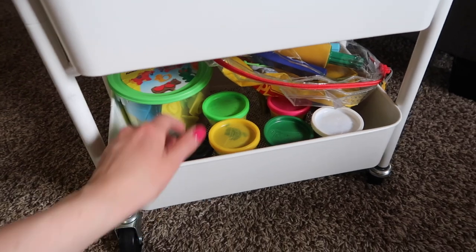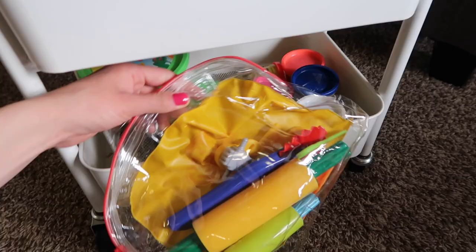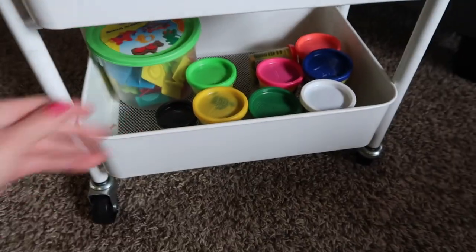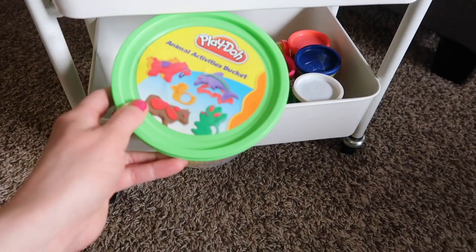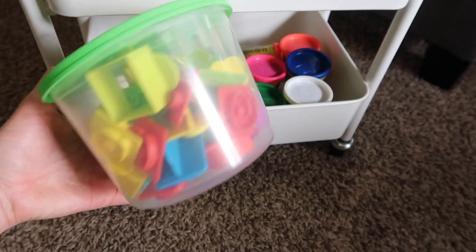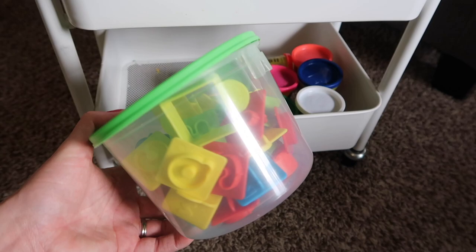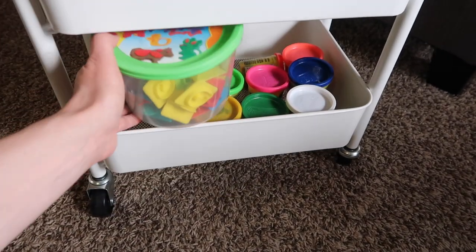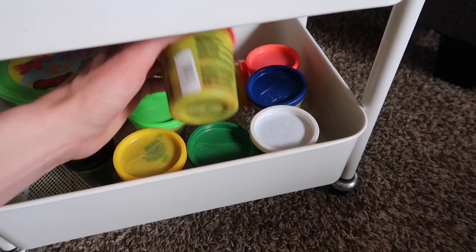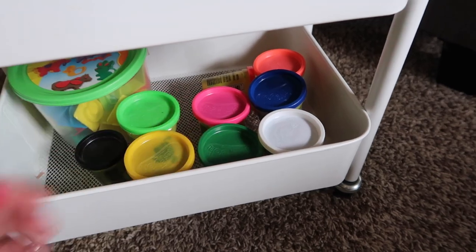The bottom tier of this cart is only for Play-Doh. We've got a variety of tools, an older Play-Doh container, a little bag, and a set of letter stamps and cookie cutter shapes I found at a garage sale that the kids love. We also have a whole variety of Play-Doh colors — I pick up a couple new ones occasionally since they're pretty cheap.